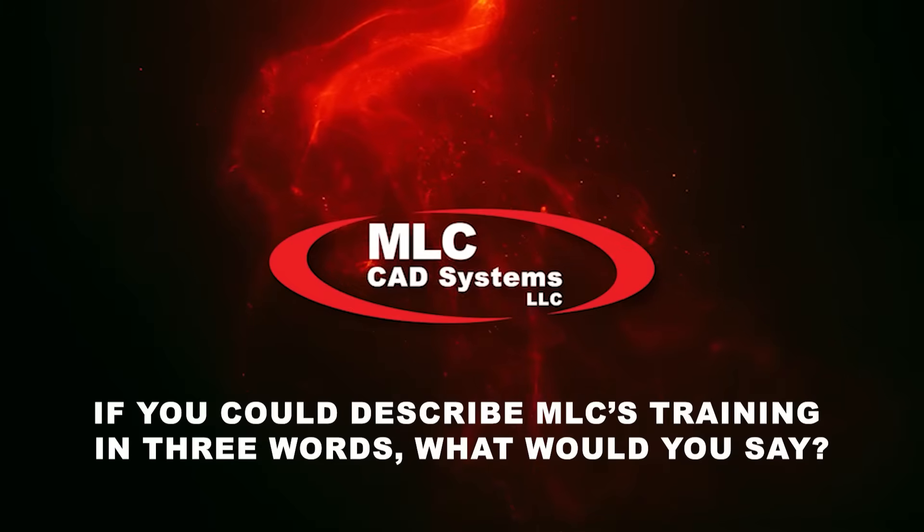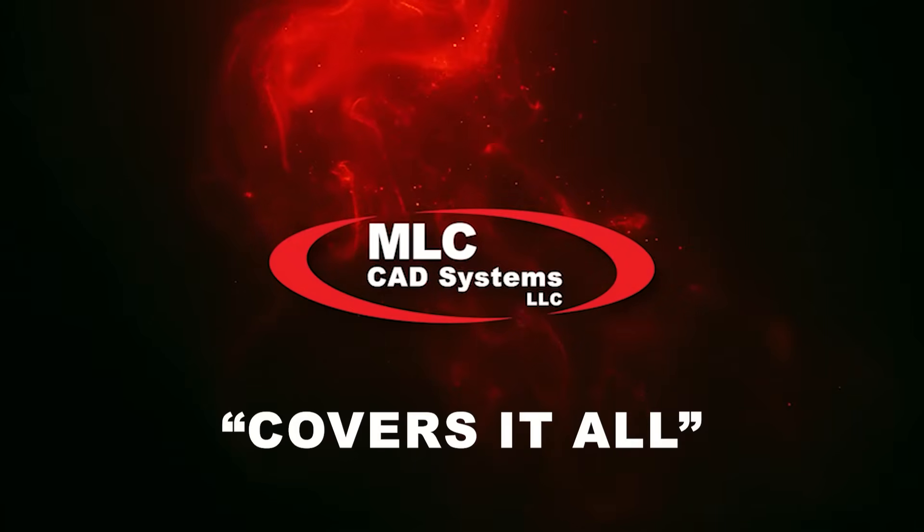If you could describe MLC's training in three words, what would you say? It covers it all. Look no further. MLC is definitely the class you want to take. If they're offered in your area or an online class — I can't speak to the online, didn't take that one — but the in-person class, I would not hesitate to take another one. It covered the basics but went deeper in a fun, efficient manner. SolidWorks seems like one of those programs where the more you know, the more you realize you don't know. The essentials class seems to teach you everything you need to know for everyday stuff.